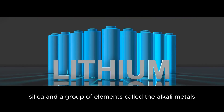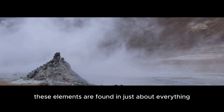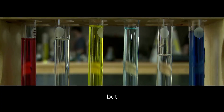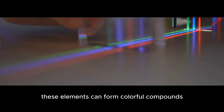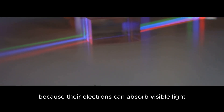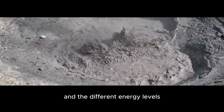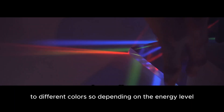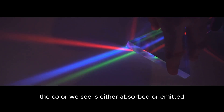Silica and a group of elements called the alkali metals. These elements are found in just about everything, including seawater, soil, and even our own bodies. But the real stars of the show are the transition metals. These elements can form colorful compounds because their electrons can absorb visible light. And the different energy levels these electrons can occupy correspond to different colors. So depending on the energy level an electron falls to, the color we see is either absorbed or emitted.